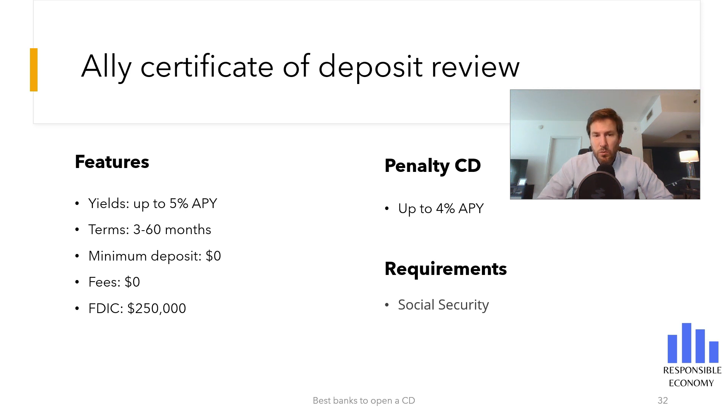To open the Ally Certificate of Deposit, it is not necessary to make any minimum deposit and you do not have to have an average balance. Ally CD has no monthly fees and opening the Certificate of Deposit is free. Ally is a member of the Federal Deposit Insurance Corporation, so your money is insured up to $250,000. Even if Ally goes bankrupt, your first $250,000 would be safe.